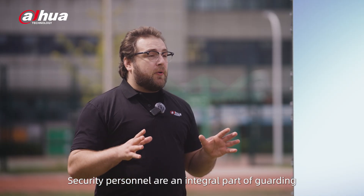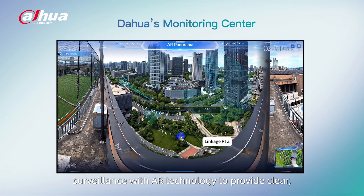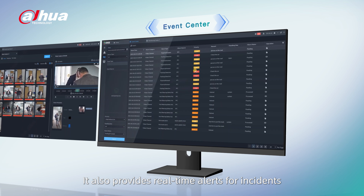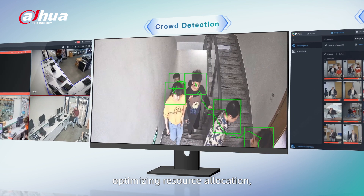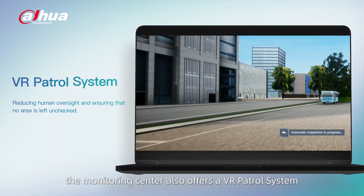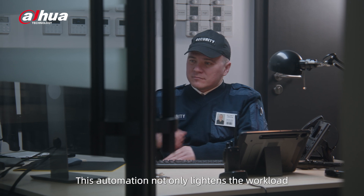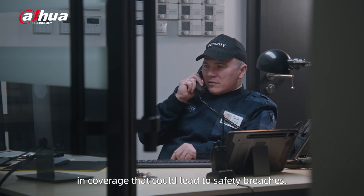Security personnel are an integral part of guarding and ensuring the safety of students. Dahua's monitoring center integrates traditional video surveillance with AR technology to provide clear, panoramic, and detailed views of the campus. It also provides real-time alerts for incidents and data summaries that assist security personnel in responding effectively, safeguarding students, optimizing resource allocation, and making informed decisions. For routine patrol needs, the monitoring center offers a VR patrol system that automates security patrols, reducing human oversight and ensuring no area is left unchecked. This automation lightens the workload for security staff and prevents potential lapses in coverage that could lead to safety breaches.